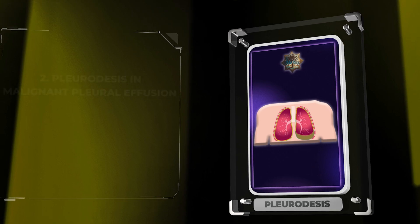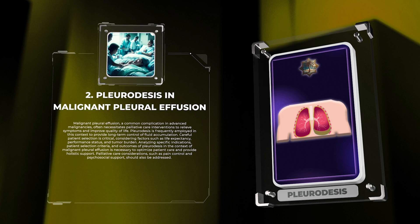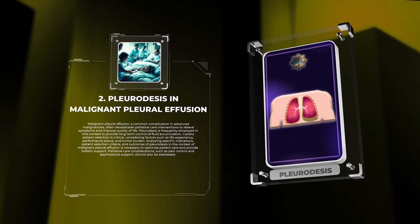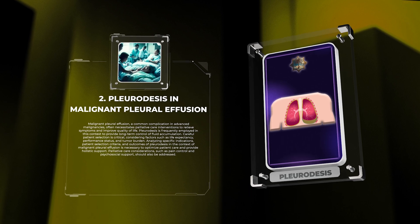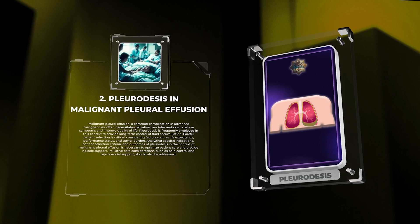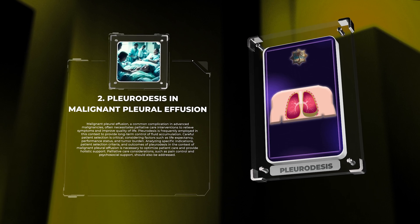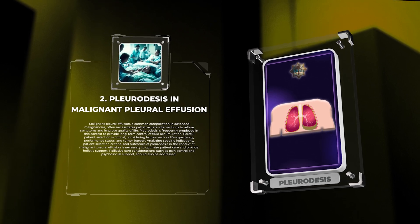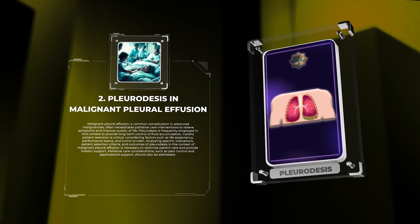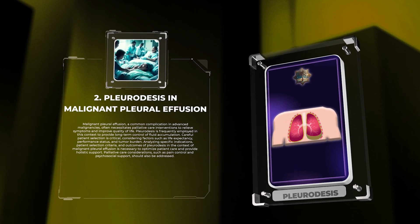Malignant pleural effusion, a common complication in advanced malignancies, often necessitates palliative care interventions to relieve symptoms and improve quality of life. Pleuridesis is frequently employed in this context to provide long-term control of fluid accumulation. Careful patient selection is critical, considering factors such as life expectancy, performance status, and tumor burden. Analyzing specific indications, patient selection criteria, and outcomes is necessary to optimize patient care. Palliative care considerations, such as pain control and psychosocial support, should also be addressed.